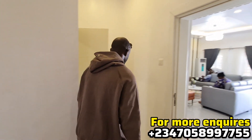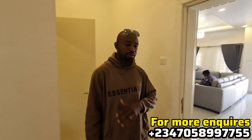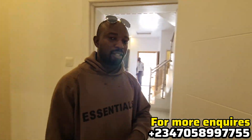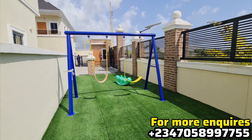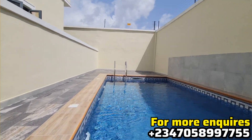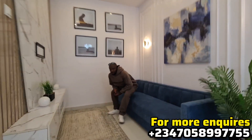If you're looking for a property that's very affordable in a good environment, then this is for you. Within the estate we have other facilities that you will enjoy, like the children's play area, and we also feature a gym center and a swimming pool.